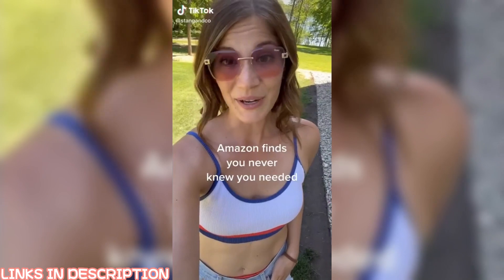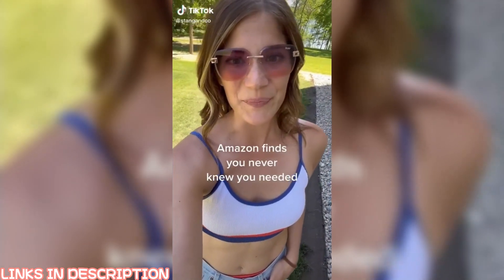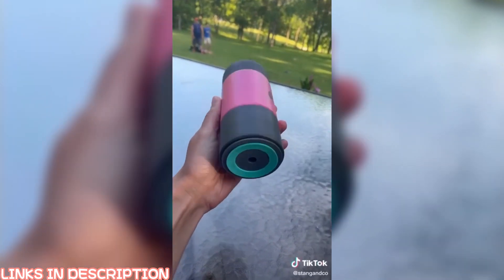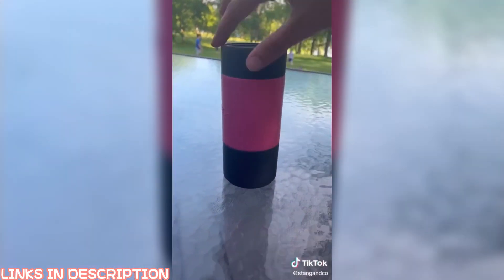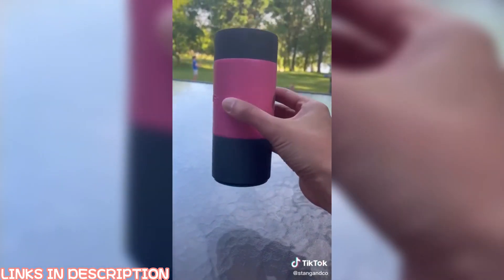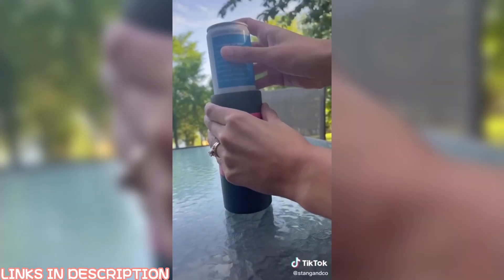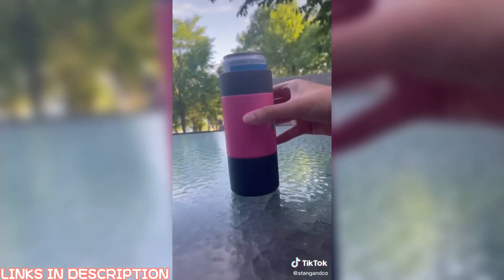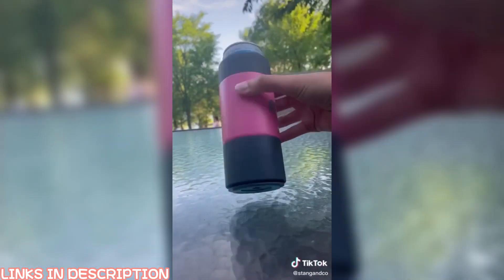Random Amazon finds you never knew you needed: this can cooler is an absolute must if you're on the go during the summertime. It has a unique vacuum seal on the bottom that keeps it from tipping over, making it perfect for the boat, but it also easily lifts away when you want to pick it up. It's made of double-insulated stainless steel, so it keeps your drinks nice and cold. With over 2,500 four-and-a-half-star reviews, it's a total Amazon must-have.